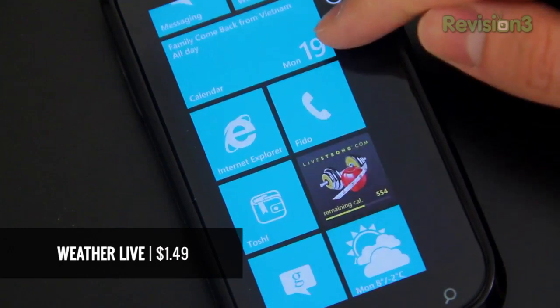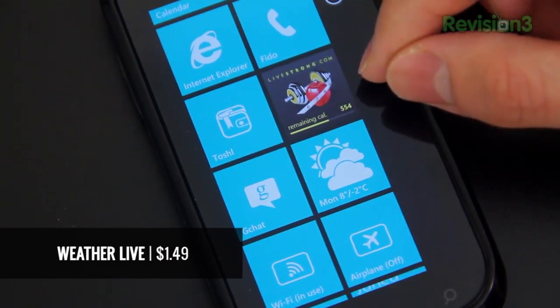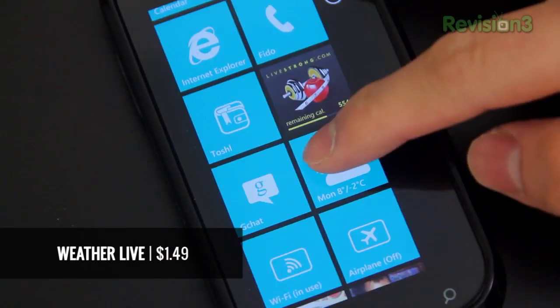Next, WeatherLive. I just wanted a simple weather app with a live tile feature. WeatherLive definitely accomplishes this, at least the live tile part. The app itself is actually quite messy, but at least the live tile looks nice.